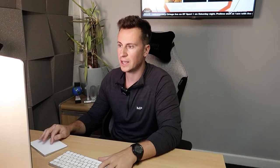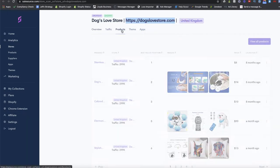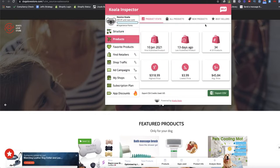Going back to the Dogs Love Store tab — we can check out their best-selling products. Number one is stainless steel name tags, and number two is a dog bathing massage brush. Checking Koala Inspector, it matches Sales Source — which goes to show Sales Source may actually be quite accurate, because on the previous store it showed best-selling products when Koala Inspector didn't. Maybe we can trust Sales Source more than I originally thought.